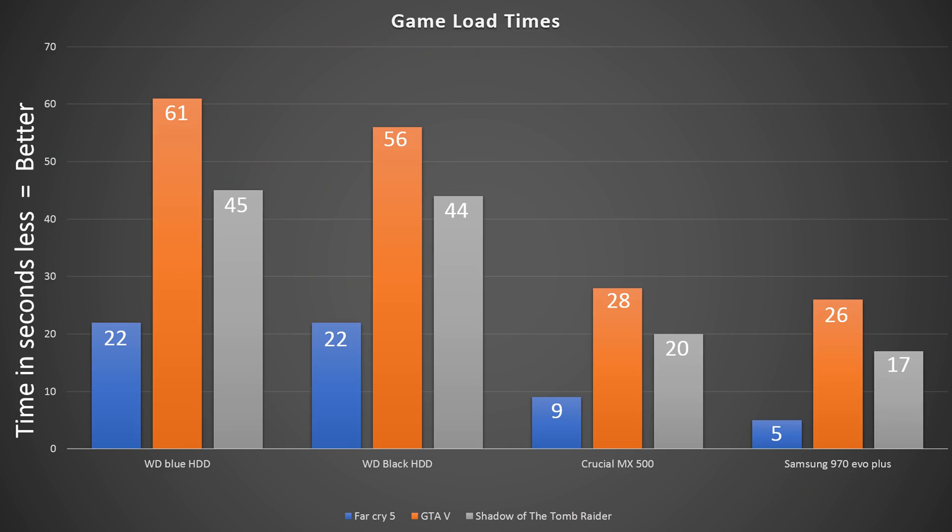Let's get straight into real world testing with some game load times. As we can see right here, pretty much what we'd expect with the NVMe drive being the fastest. The biggest unsurprising difference is between SATA and NVMe drives, because games don't exactly take full advantage of those speeds — there are other factors to loading a game that also take time. That said, if we strictly compare the Samsung drive and the 5400 RPM WD drive, it kind of makes it look like a little bit of a joke, absolutely destroying it.